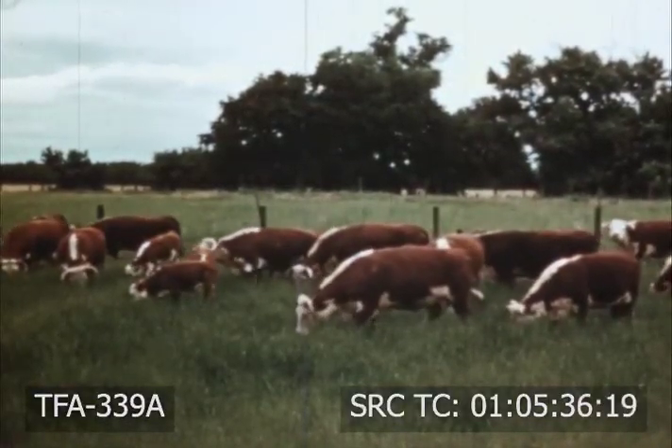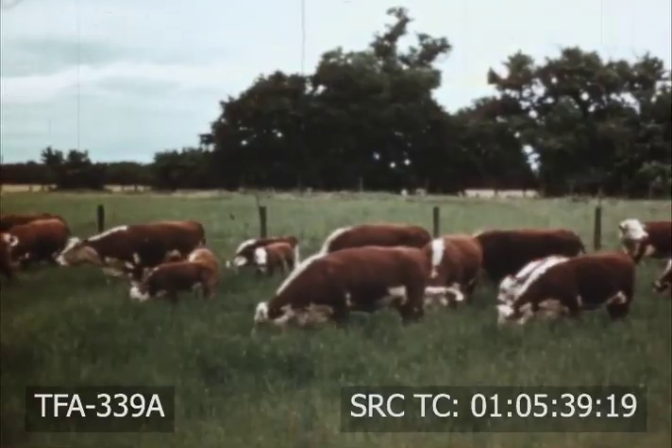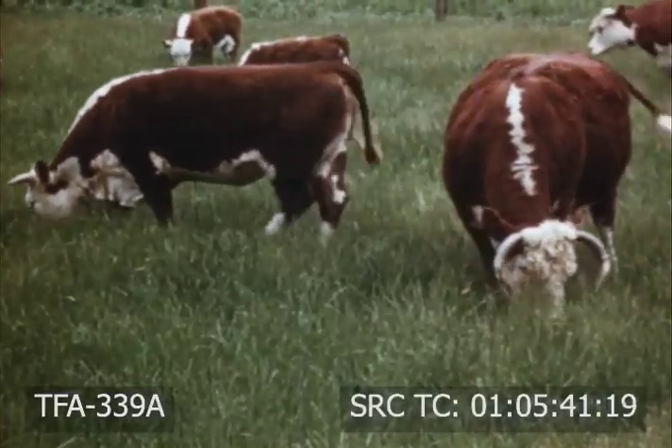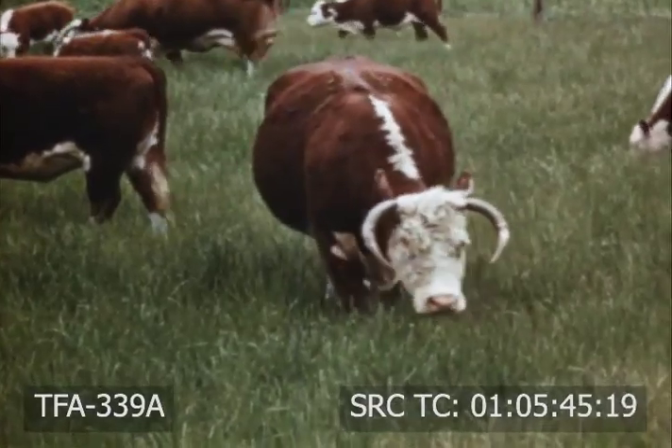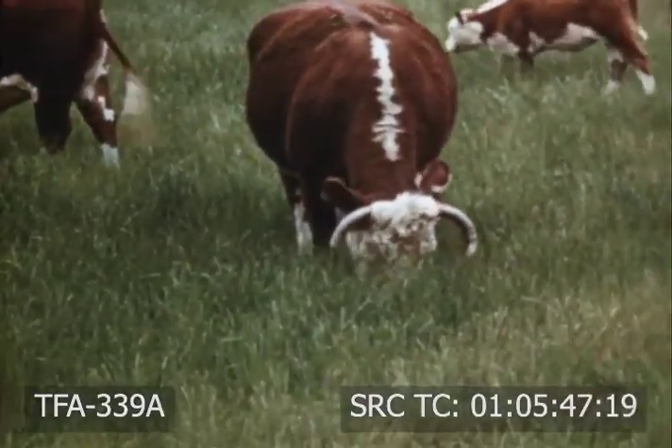Good pasture provides meat more economically than any other feed. Once established, it provides feed at a minimum of cost and labor, improves soil structure, and at the same time increases soil fertility.